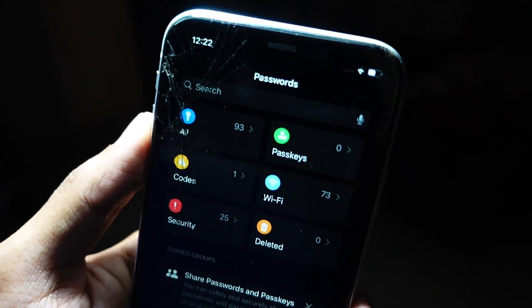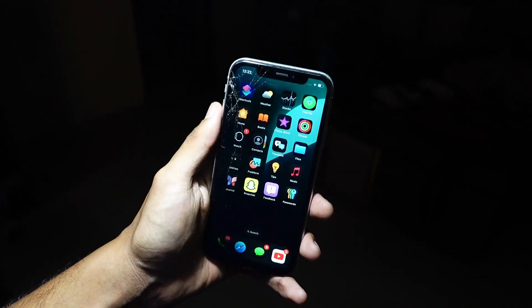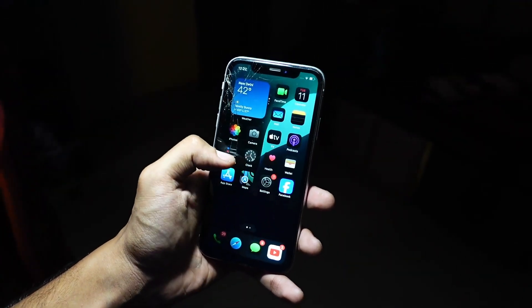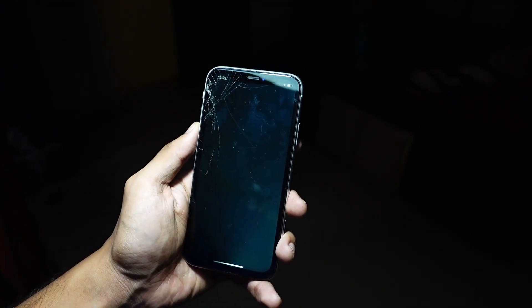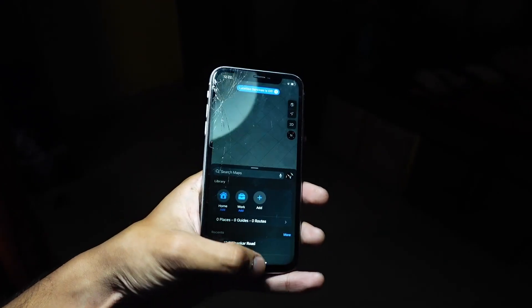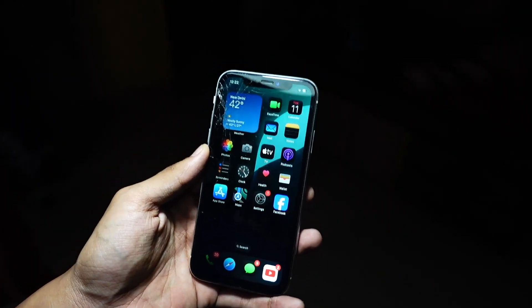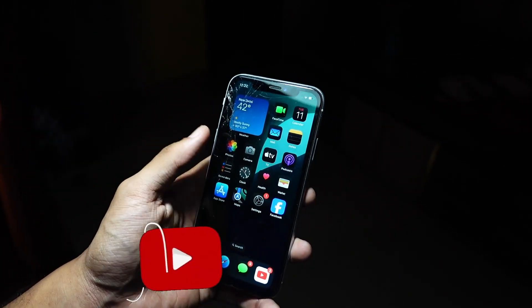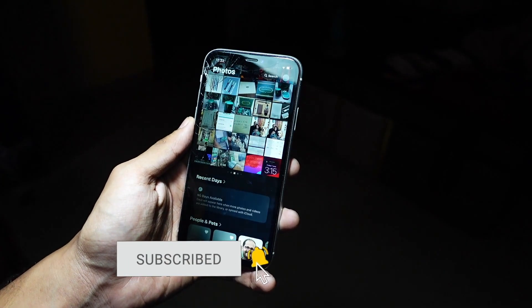I would only suggest installing this update on your iPhone XR if you are already on an iOS 18 beta version. If you are not on iOS 18, just stay away and don't install it — it will definitely make your device a lot slower. The overheating issues are just getting out of hand; it gets so hot you can't properly hold your device.